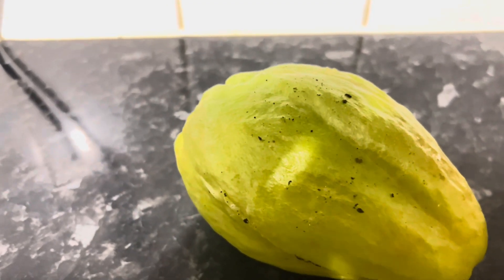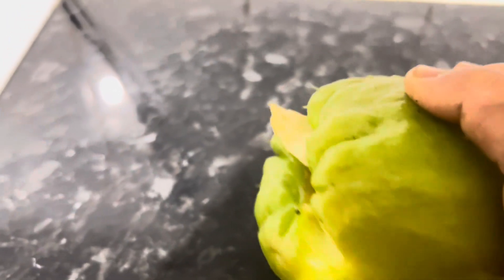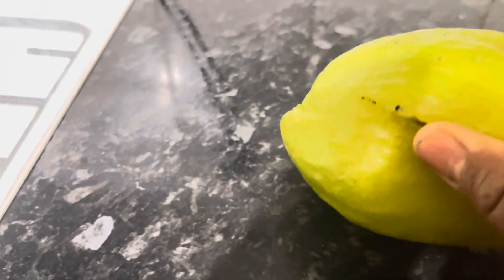I hear something drop, and I'm thinking, what is that? When I look, it was a chocho. But then it started to sprout. But it looks like the frost has gotten to it.